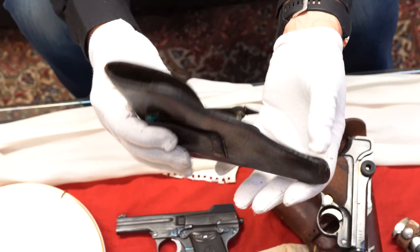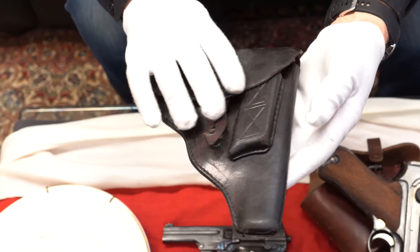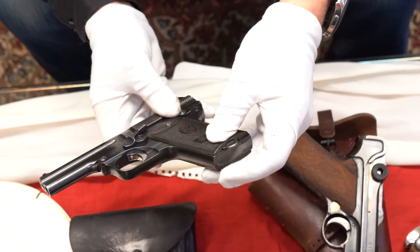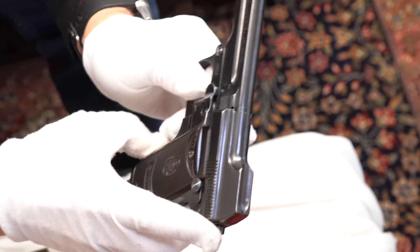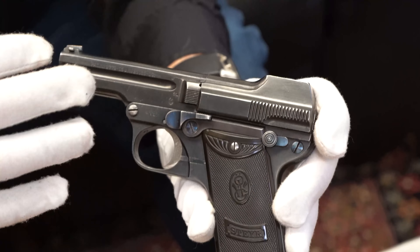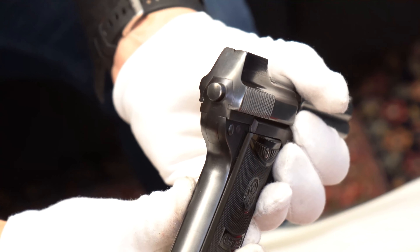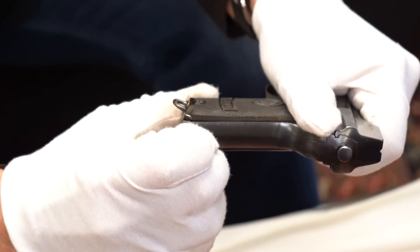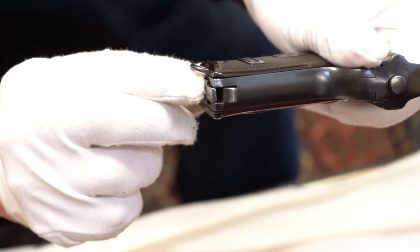I'm convinced he picked this up right after the war was over as a souvenir. This is the magazine, which does not go with this gun, but this is the way he brought it home. Those of you who watch my videos regularly already know it's supposed to have a wood bottom — World War I DWM has to have a wood bottom. It doesn't; it has the aluminum bottom. And it is Eagle 63, which is probably more like 1938.